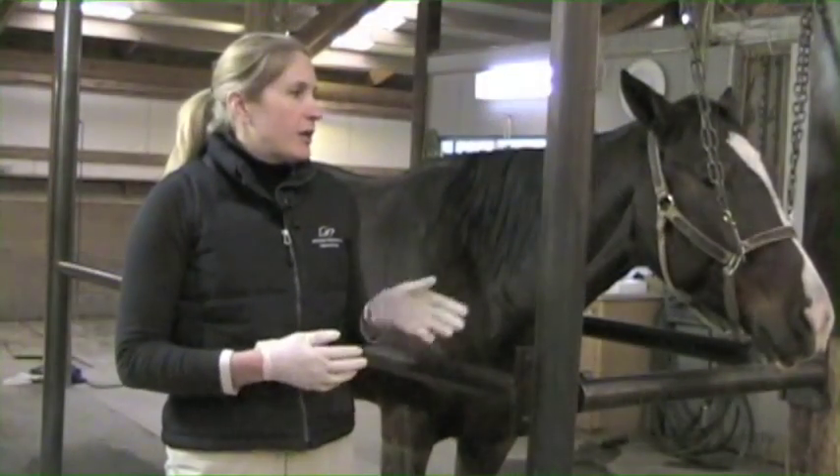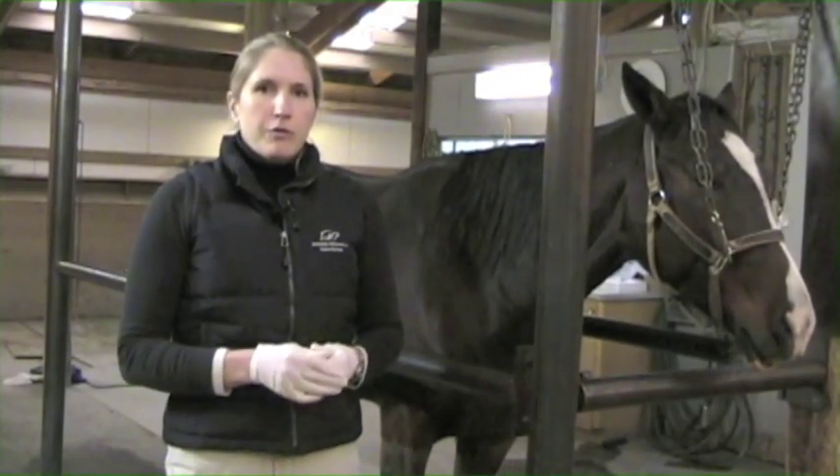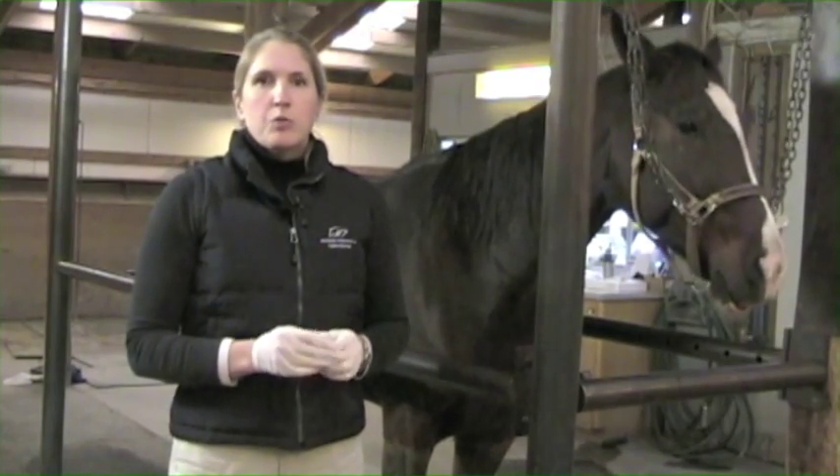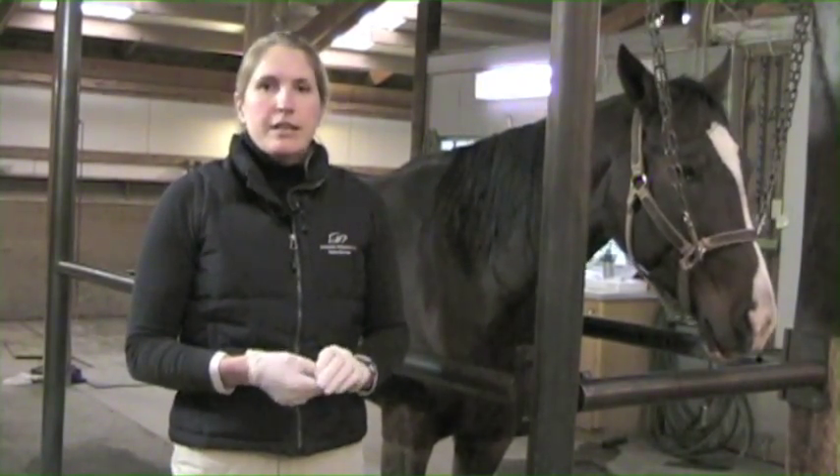The patient has been sedated so he doesn't have any anxiety or discomfort as we go forward, and we've also used local anesthetic to block and numb the area where we're going to be inserting the needles into the tendon.